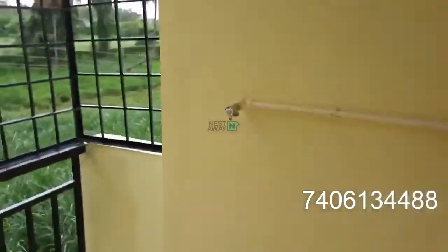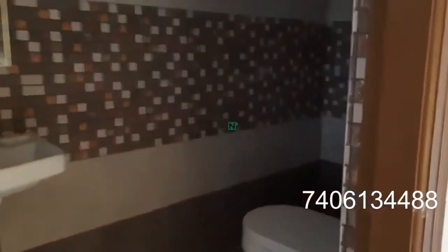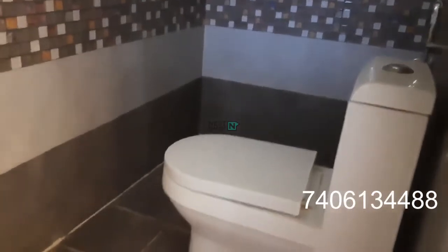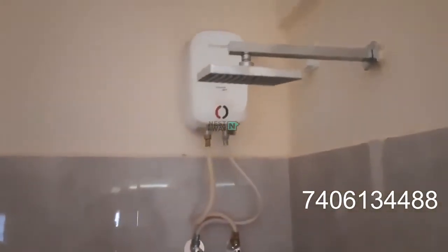This is the utility area for the washing machine. This is the attached washroom — western toilet, mirror is there, wash basin is there, wall mixer shower — all new fittings. This is a brand new property.